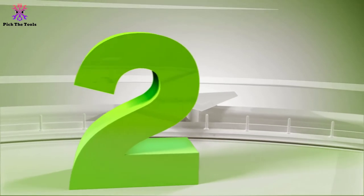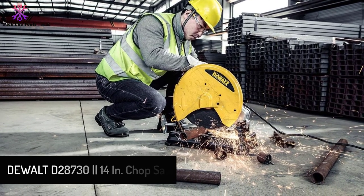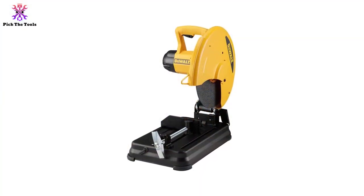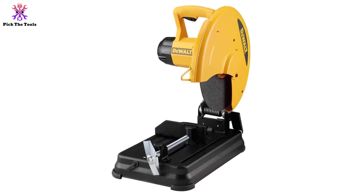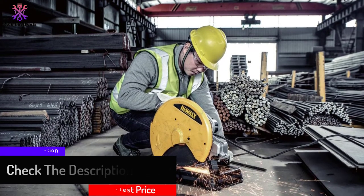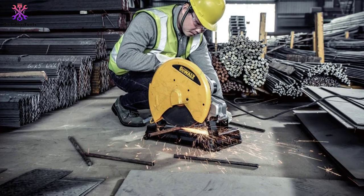At number two, we have the DeWalt D28730 14-inch chop saw — a great choice for long-term, high-service use and budget-friendly. The aluminum construction can cut aluminum bar up to 15 inches, though the blade is 14 inches. It's often compared to the DeWalt DW872 as both come at a similar price, though the 872 offers relatively better performance. Features include a carbide-tipped blade, spindle lock for quick blade changes, a D-shape handle, and a compression spring for smoother mobility.